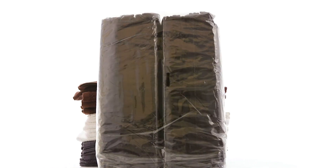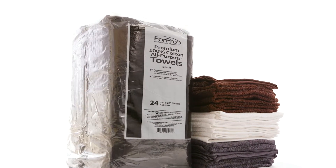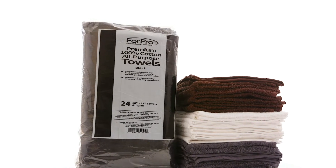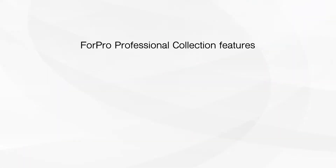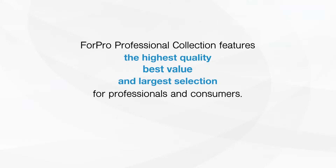4Pro 100% Cotton All-Purpose Towels are available in black, chocolate, cool gray and white, 24 count. 4Pro Professional Collection features the highest quality, best value and largest selection for professionals and consumers.